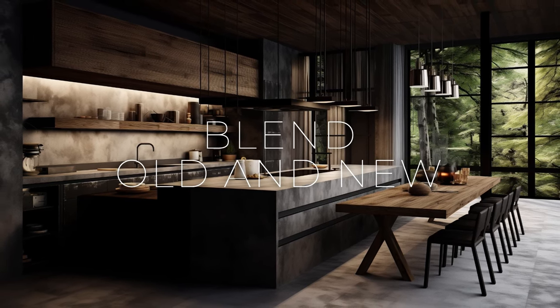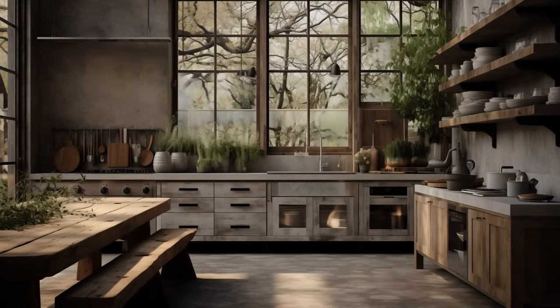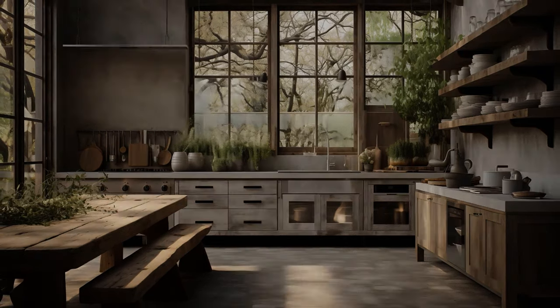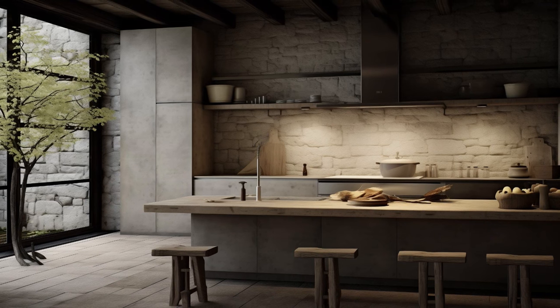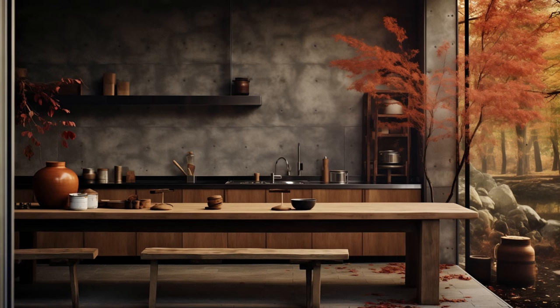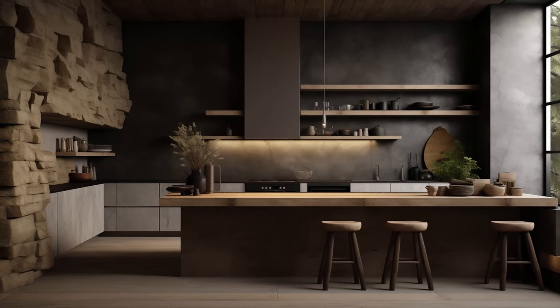Merge the old and the new in your kitchen design to craft a harmonious balance that speaks to the essence of wabi-sabi. Intertwine vintage pieces with modern elements to curate a space that resonates with both history and contemporary allure. Picture an antique wooden table serving as the centerpiece, its weathered surface holding stories of bygone eras, perfectly complemented by the sleek, minimalistic silhouette of modern chairs.